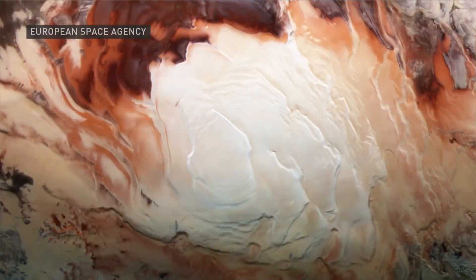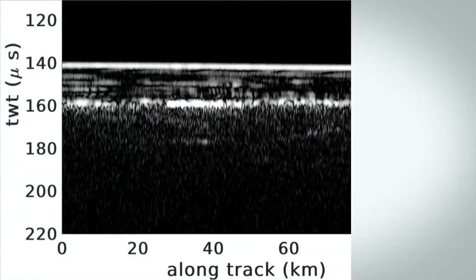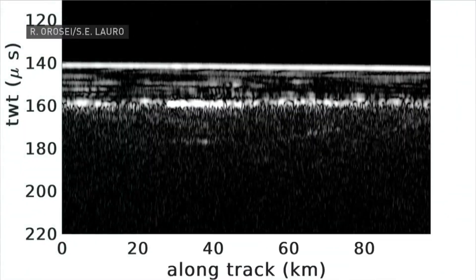They get this bright signal from the radar that bounces off. There's an image of the radar — the top line is the surface reflectivity, and that lower line is a reflectivity they didn't know what it was.